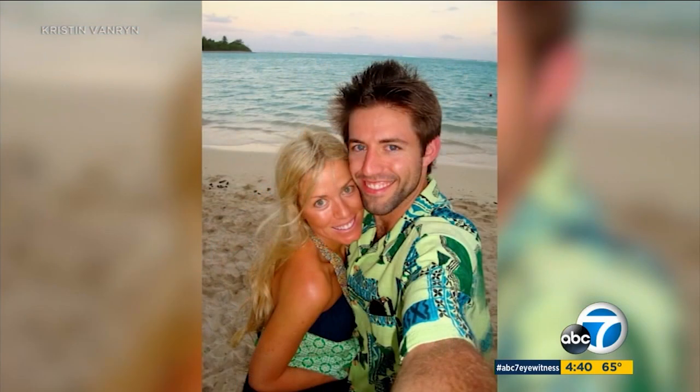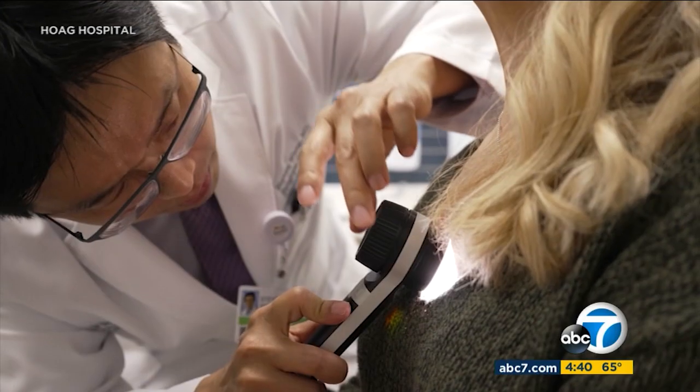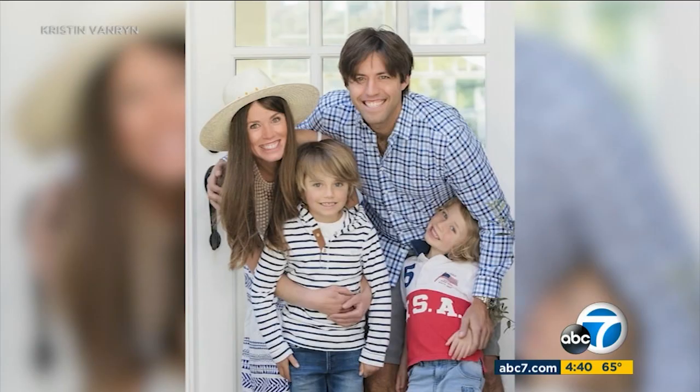Growing up in California it's hard to get away from the sun. Still, when 40-year-old Kristin Tovton went to see her dermatologist, the diagnosis stunned her. She said, "I never had a basal cell or anything — melanoma was my first." Doctors caught it early, but she knows she's at high risk for melanoma to return.